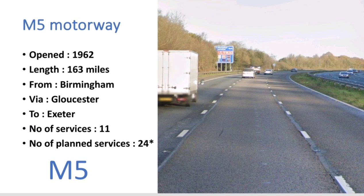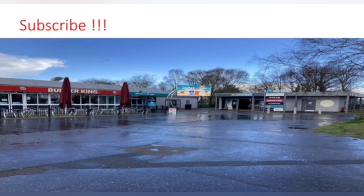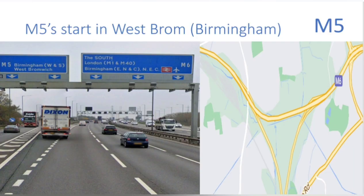Before I get into today's episode on the M5, please subscribe to the channel — it'll help me out a lot. And if you're feeling super generous, support me on Patreon for exclusive perks and benefits. Also just a quick note: the M5 is quite a long motorway so I'll be splitting this into two episodes. So let's get into the video.